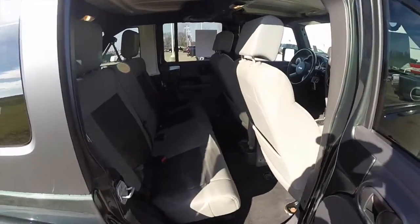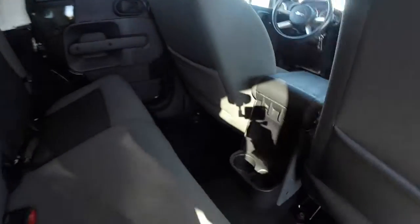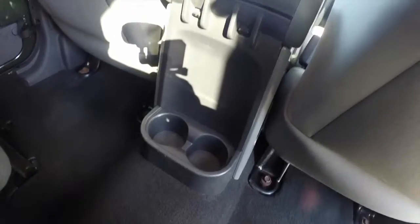Taking a look at the rear seat — it does seat 3 across. There are floor-mounted cup holders and window switches in the rear as well.